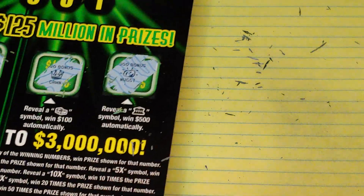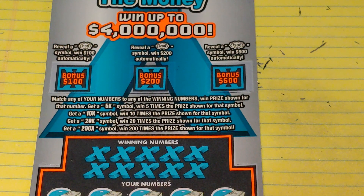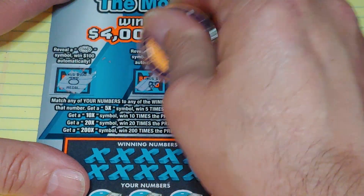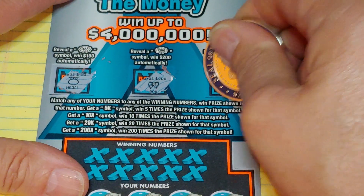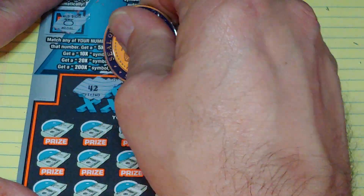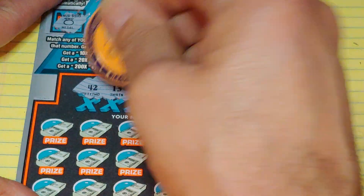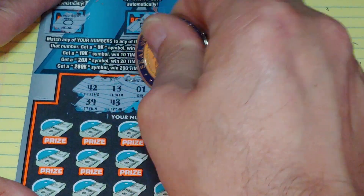Up next, the 200 Times the Money ticket. Up top we have three bonus games — get a burst for $100, $200, or $500. We have a medal, a bow, and a check. Down at the bottom, match your number to the winning number, win that prize, or get a multiplier: 5 times, 10 times, 20 times, or 200 times.